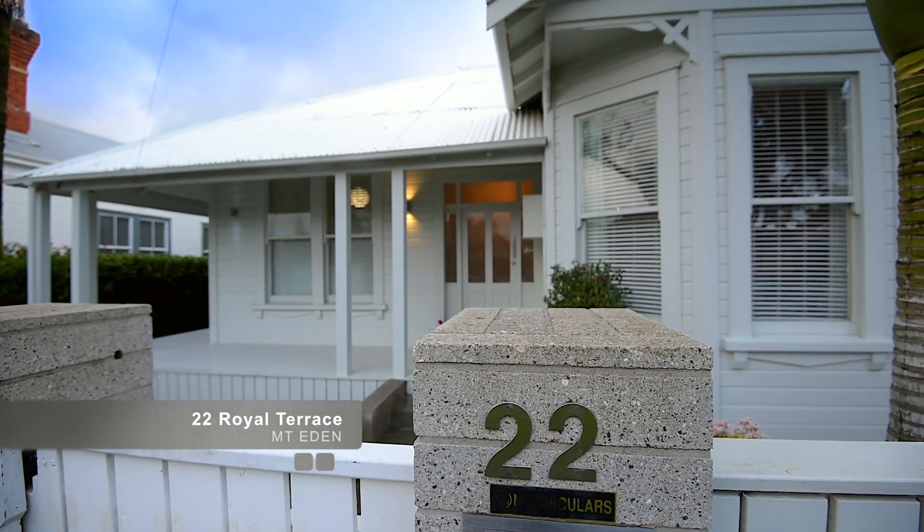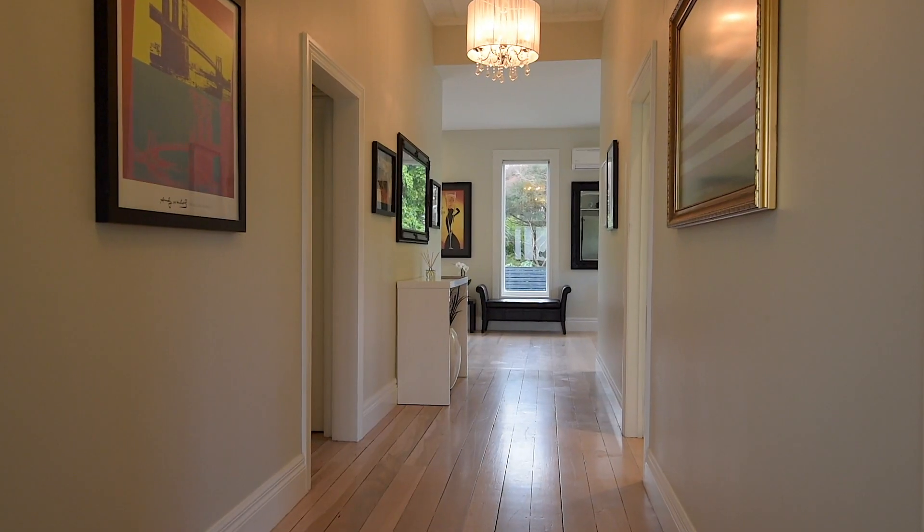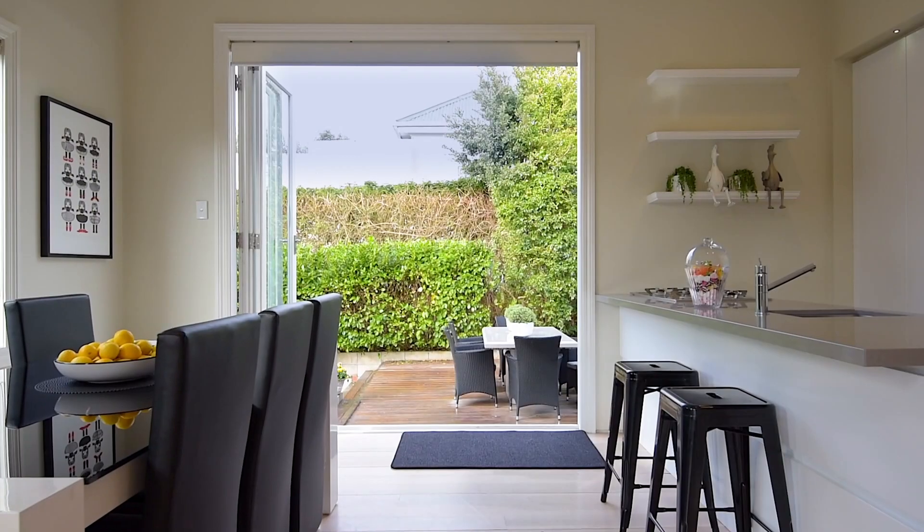Step into this light and bright villa and enjoy the vast sense of space the high stud and modern lifestyle provide. Follow the wide hallway to the open plan living at the rear and step into a garden oasis.